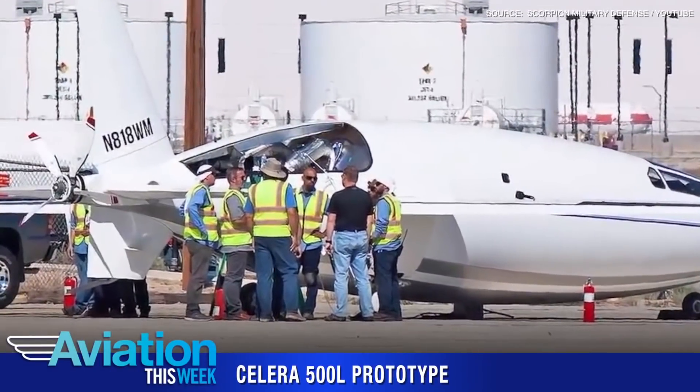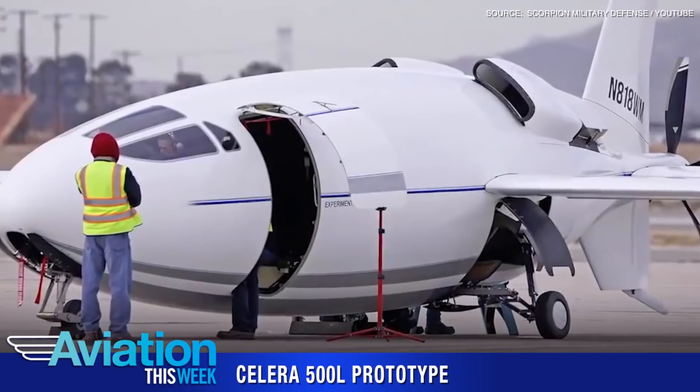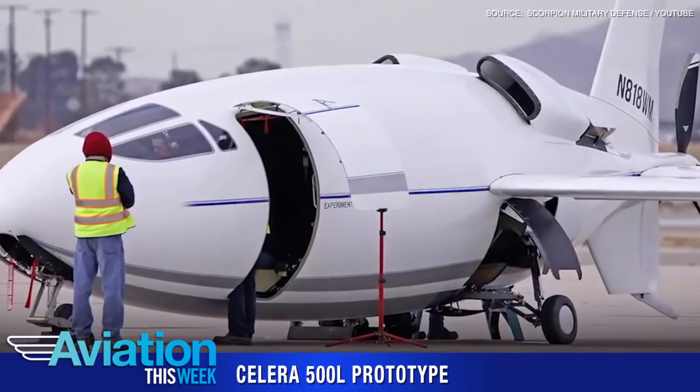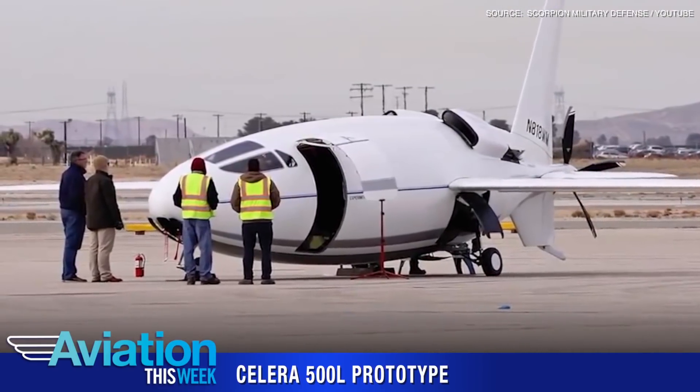Auto Aviation of California on August 27th introduced its propeller-driven Solera 500L prototype. The aircraft took on the nickname 'bullet plane' after it was first spotted more than two years ago, as reported by aviation news outlet The War Zone.